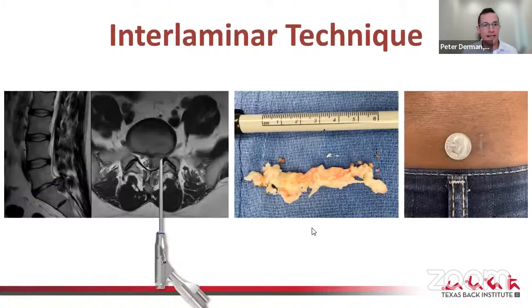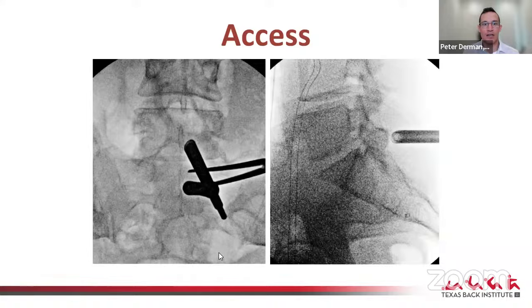The first technique is interlaminar, and you can handle massive disc herniations here. Today I'm focusing mostly on disc herniations, though you can also do stenosis, fusions, and more. First, for access: you place a very small tubular retractor about eight millimeters in diameter — about the size of a dime — through a similarly sized incision. Fluoroscopy is used to place yourself right on the trailing edge of the lamina at the level you're approaching. This is a right-sided L5-S1 approach docked right on the lamina, with sequential dilators and then the endoscope.